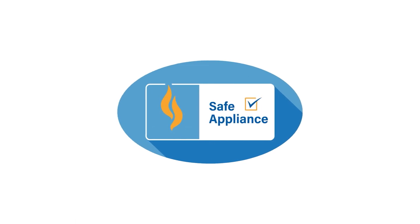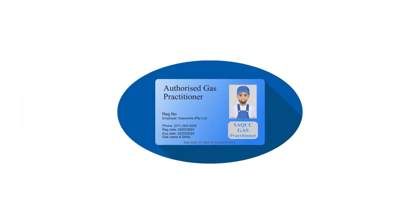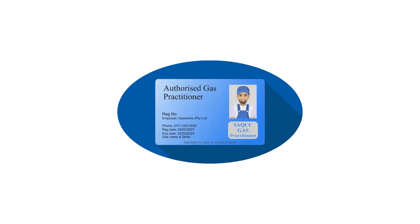Ensure your compliance with three easy steps. Step one: check that your appliance has the compliance stamp. Step two: make sure your gas practitioner is registered via saqccgas.co.za. Step three: check the back of the gas practitioner's license card to make sure your job falls under the scope of work.